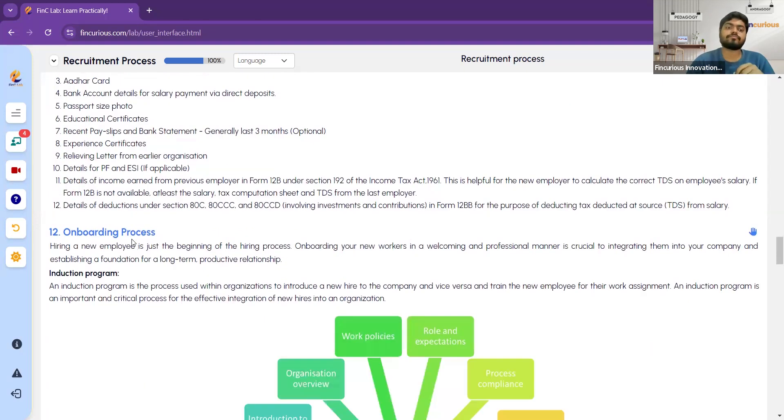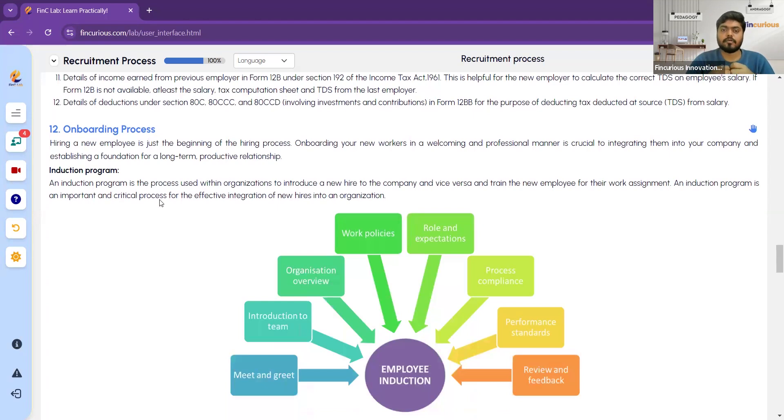The onboarding process is an employee induction program that welcomes the new employee and explains what they need to perform in the company. It includes a meet and greet, introduction to the team, an organization overview, work policies, role and expectations, process and complaints, performance standards, and review and feedback. Explaining all of this to the new employee is called the onboarding process.